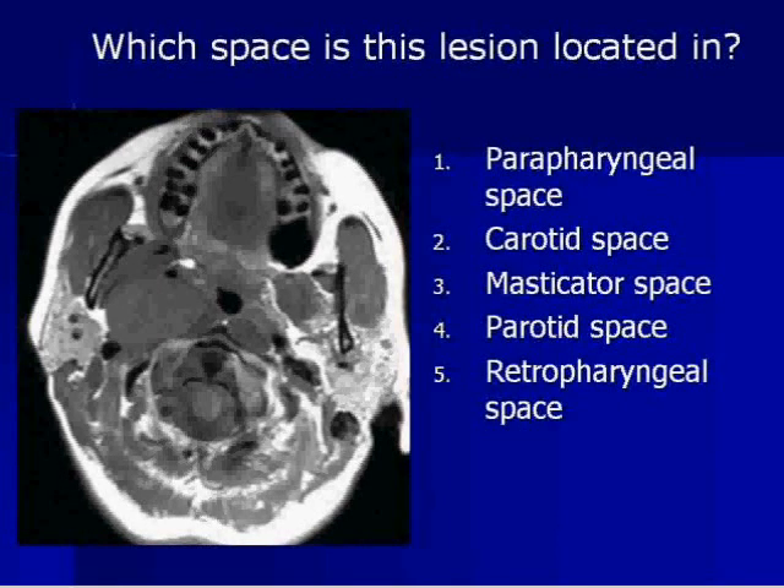So what space is this lesion located in? Is it: one, the parapharyngeal space; two, carotid space; three, masticator space; four, parotid space; or five, retropharyngeal space?